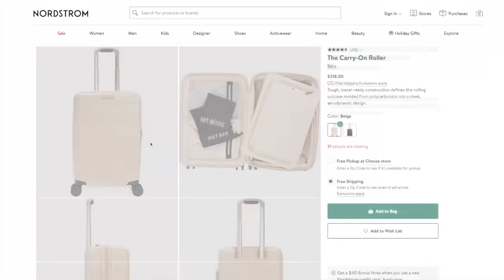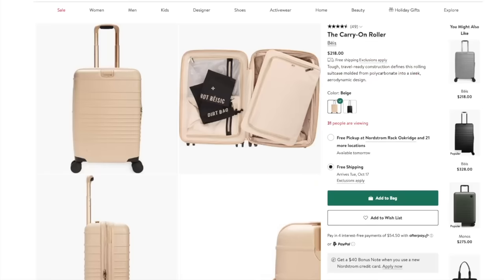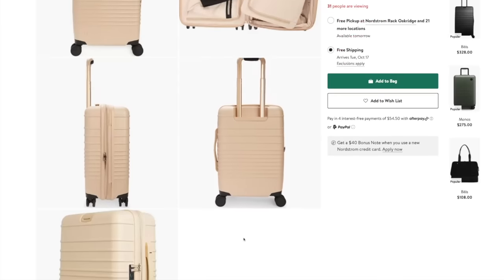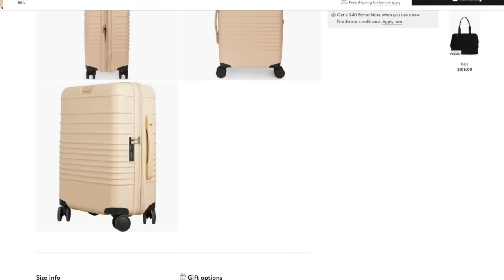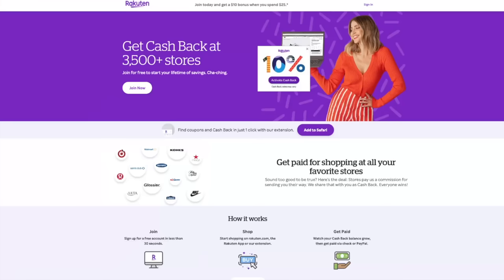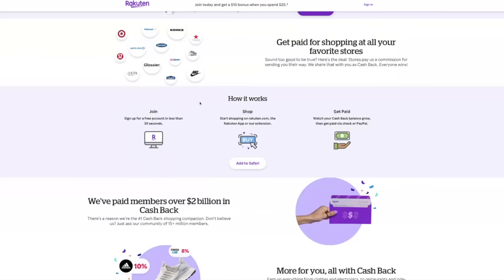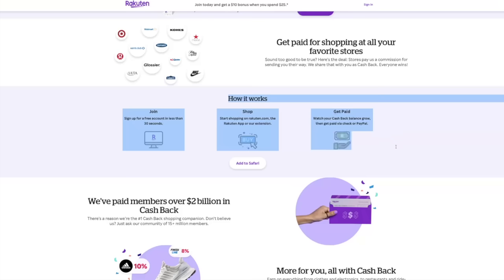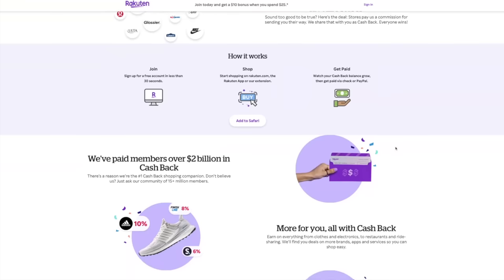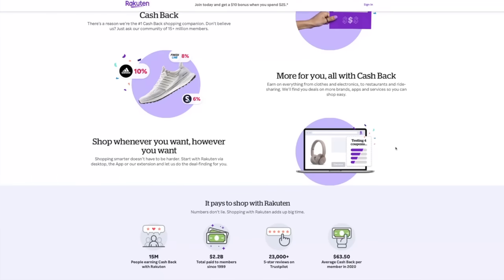This suitcase comes in at $218 without tax. They do go on sale, so I'd recommend buying from Nordstrom so you can take advantage of their sales, especially if you have a Nordstrom credit card to get the points. You can also get more discount through Rakuten. If you're not familiar with Rakuten, I did want to hit on this really quick — this is not sponsored by Rakuten or anybody, because I'm so small. I just really love them and wanted to make sure you get all the discounts you deserve.